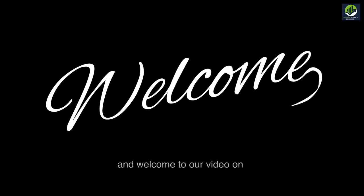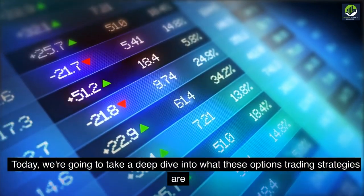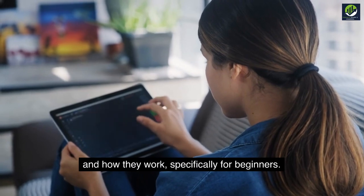Hi there, and welcome to our video on cash-covered puts and covered calls. Today we're going to take a deep dive into what these options trading strategies are and how they work, specifically for beginners.